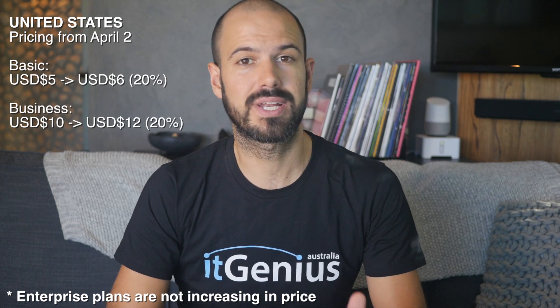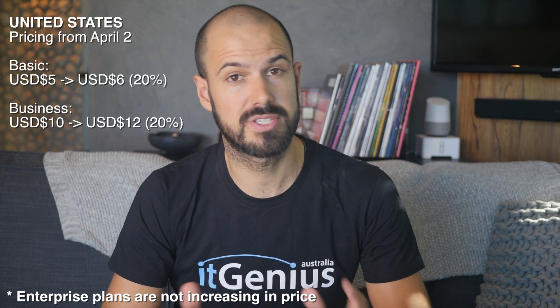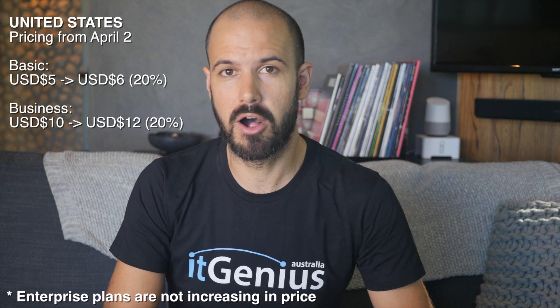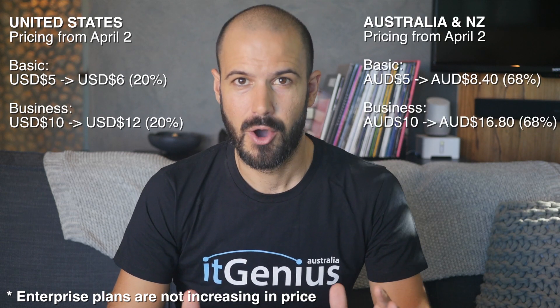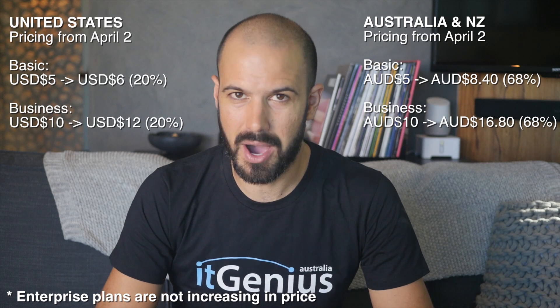So how is the pricing change actually going to go down? Well, if you're in the US it's going to be a couple of extra bucks for each of the basic and business plans, and enterprise as well. If you pay annually, you're still going to get the discount, which is actually quite significant and very worthwhile to consider. If you're based in Australia and New Zealand, the price increase is quite a lot — it's literally nearly a 70% increase.